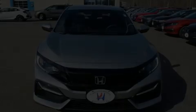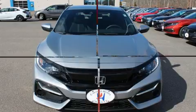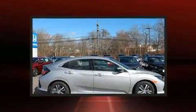Discerning drivers will appreciate the 2020 Honda Civic. This four-door, five-passenger hatchback offers the features and options for which you've been searching.